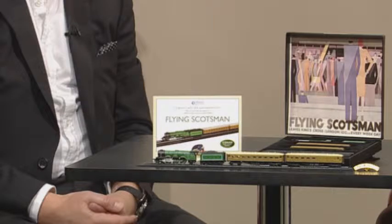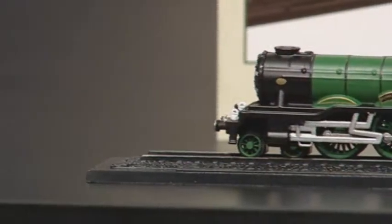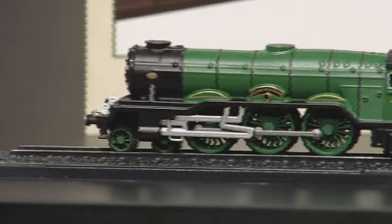Hello and welcome to Atlas Editions. My name is Ailey Nair. We have an incredible seven-piece collector set for you here. You can become the proud owner of the world's most famous steam train ever — the Flying Scotsman. And here to tell us more about it is Guy from Atlas Editions. Hello and welcome, Guy.